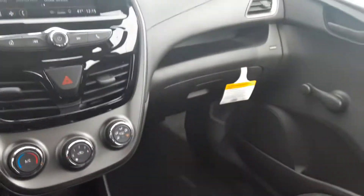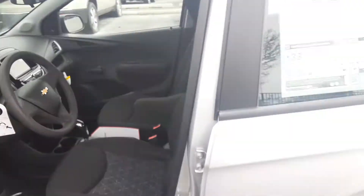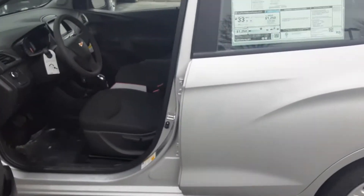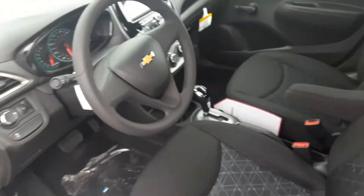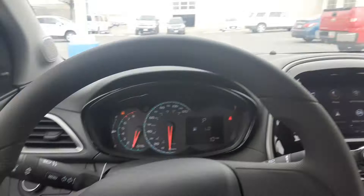That pretty much sums up our Spark. It is a pretty simple vehicle, so there's not much to go around it. But it is a fairly cheap vehicle with a really great motor on it. It's got great gas mileage, and the fact that it's brand new — sticker price is going for about $14,000 to $15,500. But we've got incentives and stuff, so if this is something you're interested in, feel free to reach out.